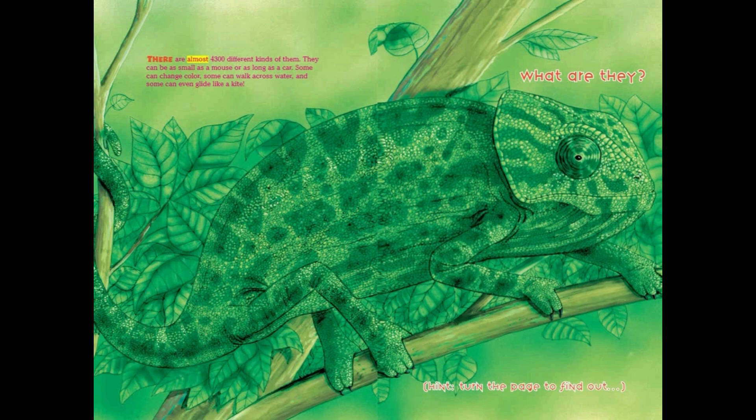There are almost 4,300 different kinds of them. They can be as small as a mouse, or as long as a car. Some can change color, some can walk across water, and some can even glide like a kite. What are they? Hint — turn the page to find out.